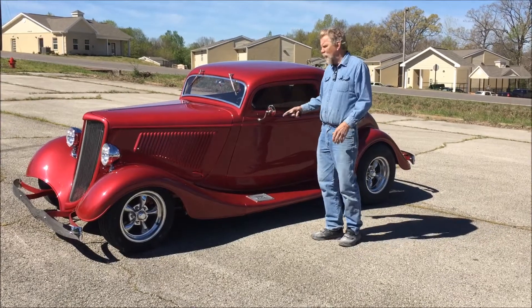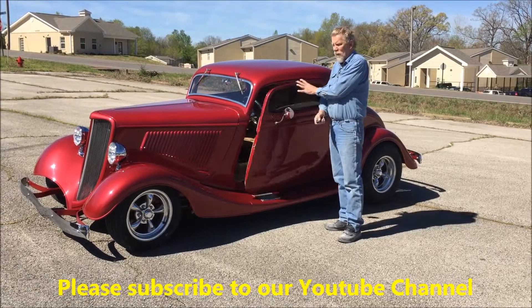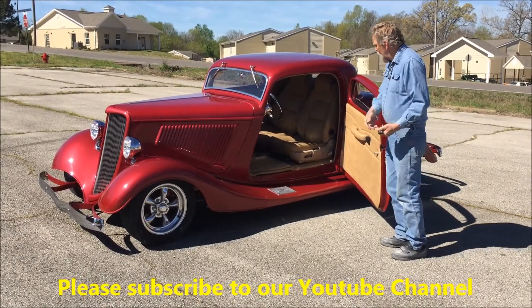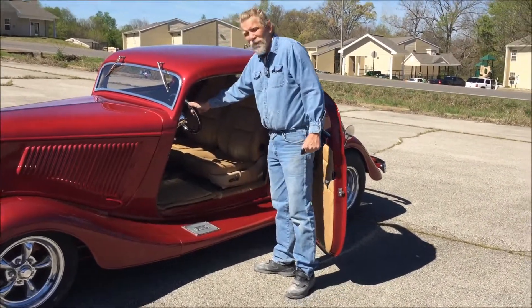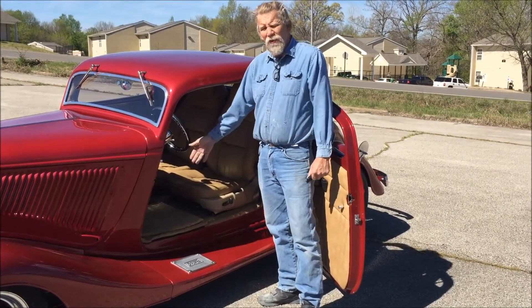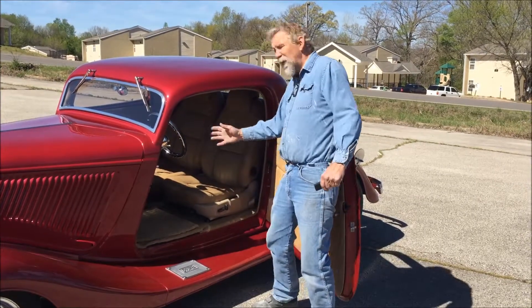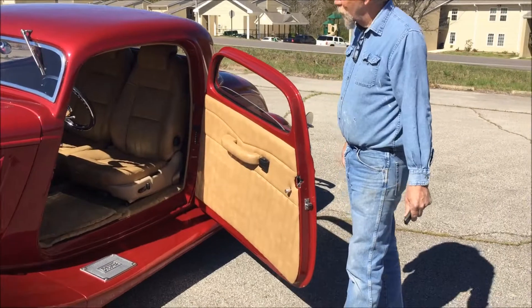This car has suicide doors. You can put a door handle on it, but this car has a pretty neat feature — we put power door locks on it to open the door. It's got bucket seats that are electric and fully adjustable, a tilt column, and of course it has air conditioning. The master cylinder is under the floorboard — the carpet will lift up so you can get to it.